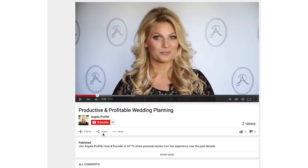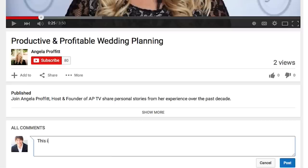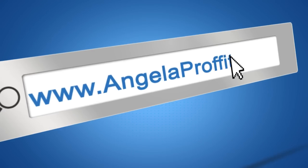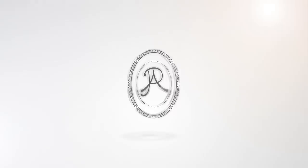Did you like this video? If you did, like it, subscribe, and share it with your friends. You can even leave me a comment, and if you have a wedding planning question, send it my way. If you want even more great resources to create a productive and profitable wedding planning business, plus some email updates that I only talk about in my email, come on over to my website, angelaprofitt.com, and be sure to sign up for email updates. Thank you so much for tuning in to Productive and Profitable Wedding Planning on APTV.